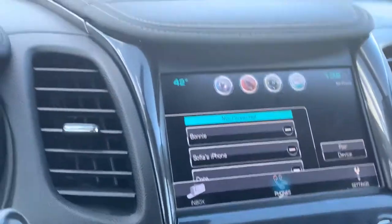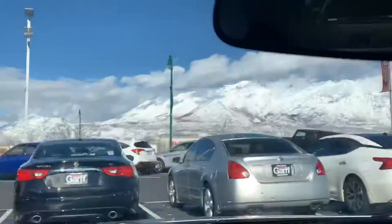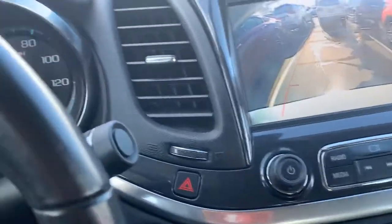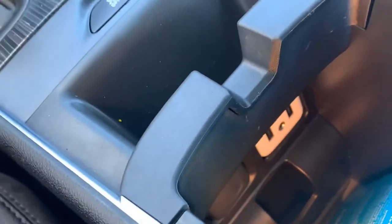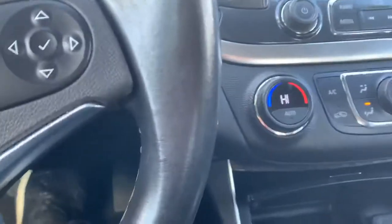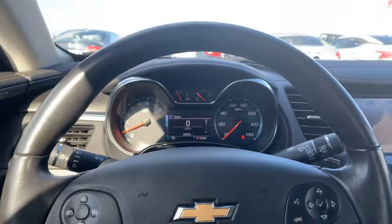Bluetooth, of course. We'll also have our backup camera on here. Dual climate control. We have a charging port right here as well. Traction control. Two USB ports in here with our auxiliary as well. Super awesome vehicle. Amazing.